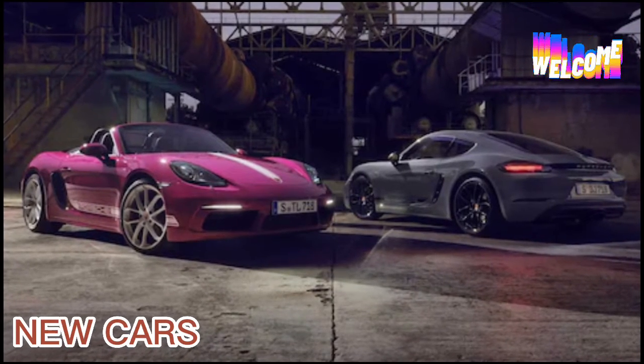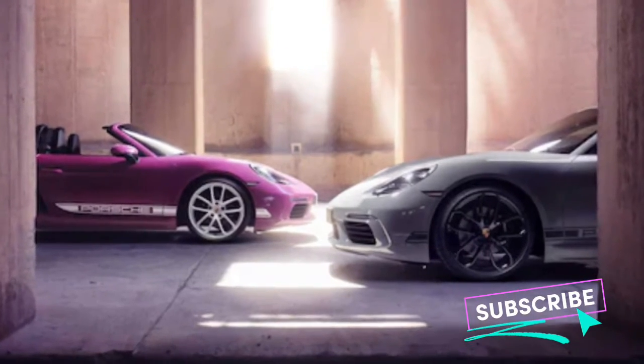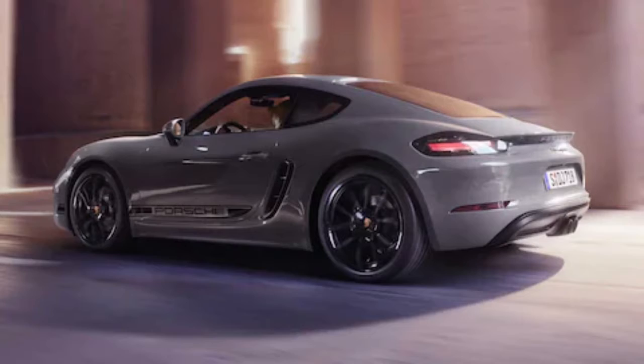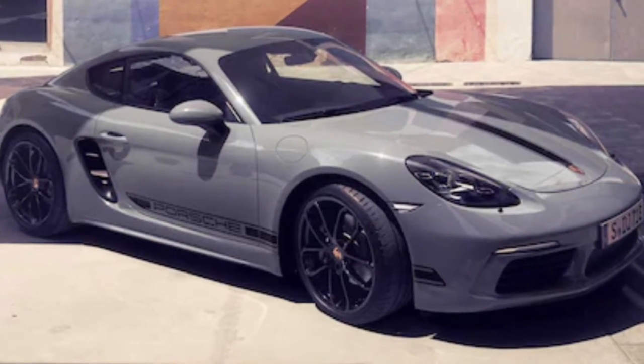Who doesn't like it when basic is done well? Porsche, perhaps keen to remind people that they do in fact build entry-level versions of their cars, will introduce two Style Editions for the 2024 model year that are based on the lowliest 718 Boxster and Cayman sports cars.